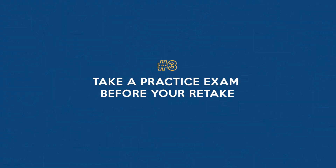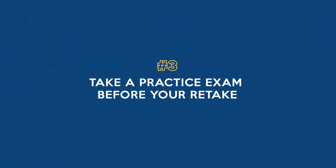Number two, identify your weaknesses. After your first attempt, review your results and pinpoint the areas where you need improvement. Concentrate your study efforts on those areas — and that's really true for your entire career. Number three, take a practice exam before your retake. This will help you assess your progress and identify any lingering weak points. And make sure that practice exam is under timed conditions.